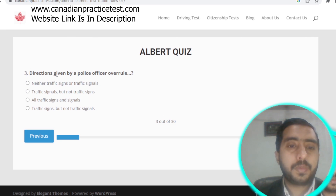Question number three: directions given by a police officer overrule all traffic signs and signals.